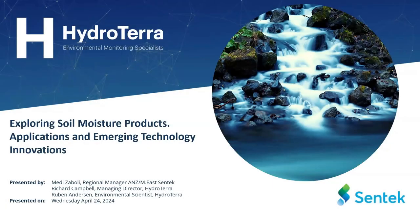Welcome everybody to HydroTerra's Tech Talk series. This is exciting for HydroTerra — it's a bit different to our standard webinar series. This one is very much more technology focused. The Tech Talk today is titled Exploring Soil Moisture Products, Applications and Emerging Technology Innovations.